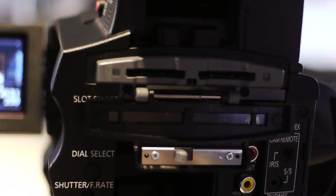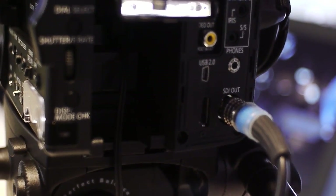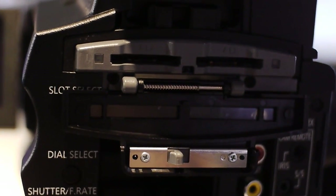It uses SD card technology, so you can fit two SD cards into this unit, and it records AVCHD codec onto two cards. It records onto one, and as soon as that's filled up, it automatically moves onto the second card.